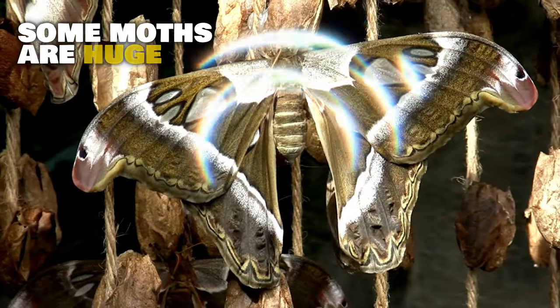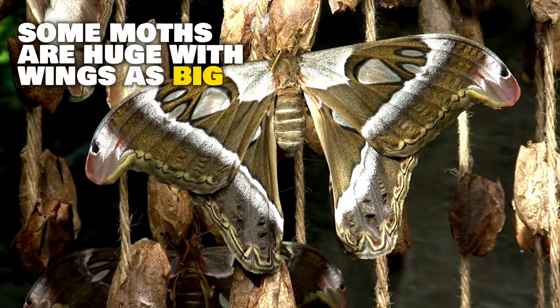Some moths are huge, with wings as big as dinner plates. Moths help pollinate flowers and are food for animals like bats, birds, and spiders.